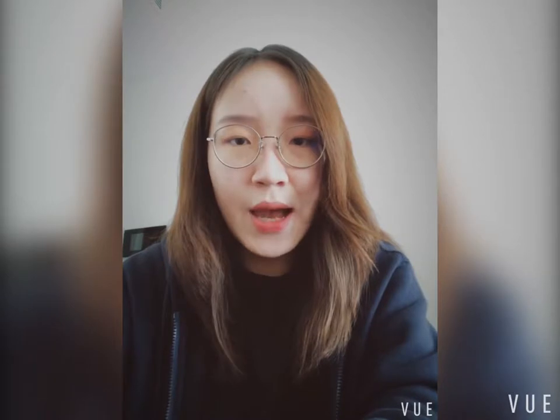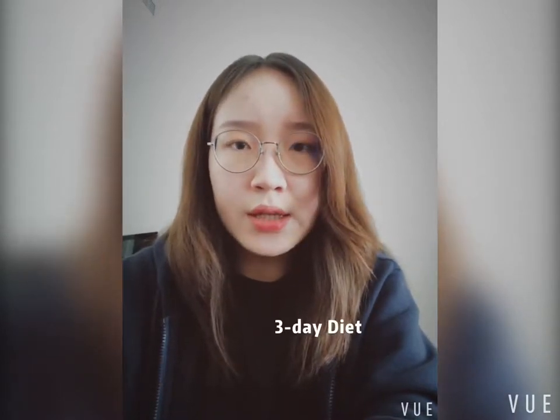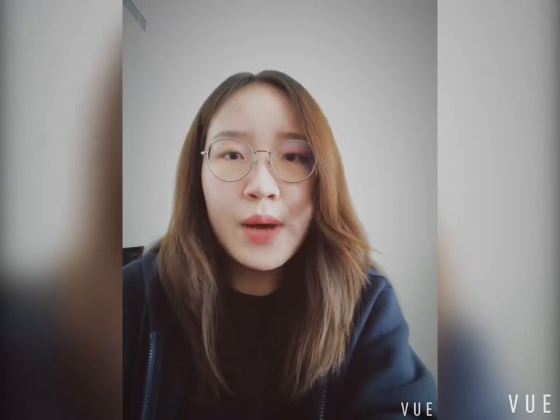Hello everyone, my name is Cassie and today I will be talking about the military diet, also called the three-day diet. In this video, I will first briefly introduce what the military diet means, second provide some benefits and drawbacks of the military diet, and finally give my personal view of this diet. So let's start.